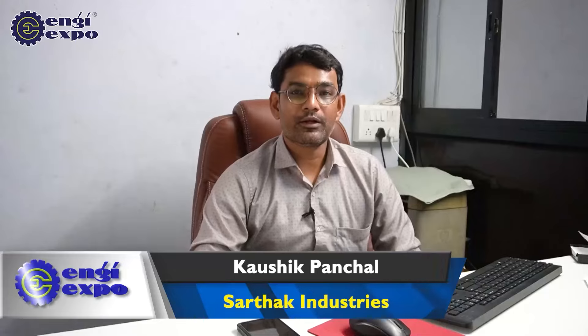Hello, hello everyone. My name is Housy Panchal, presenting on Sarthak Industries, located in a customer's EIDC. Basically, we do job work and manufacture industrial parts.